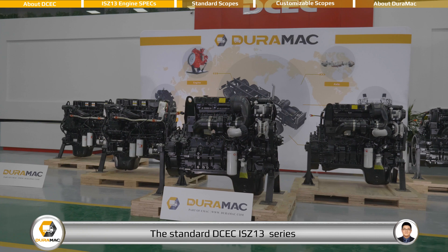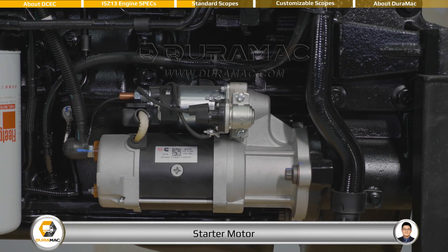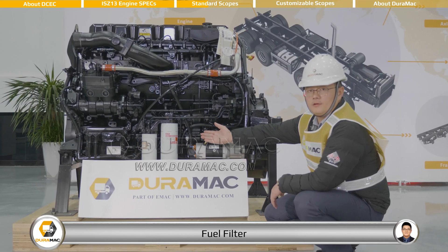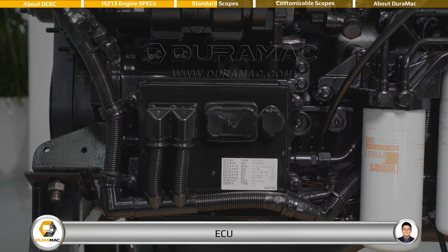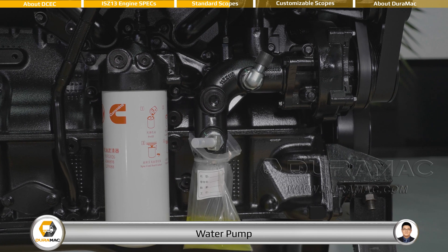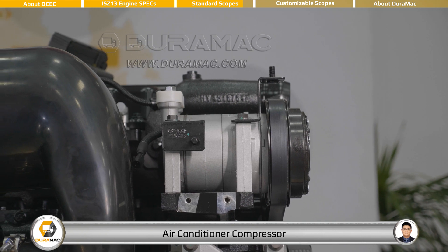The standard DCEC ISJ-13 series automotive engine comes with the following accessories: start motor, fuel pump, common rail system, fuel filter, ECU, air compressor, water pump, charging alternator, air conditioner compressor, and turbocharger.